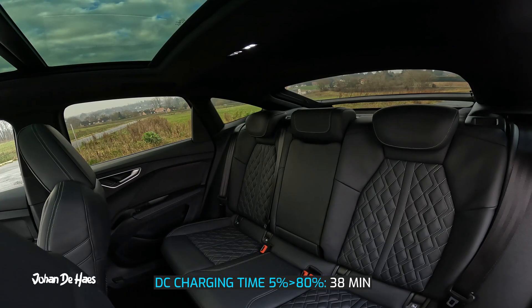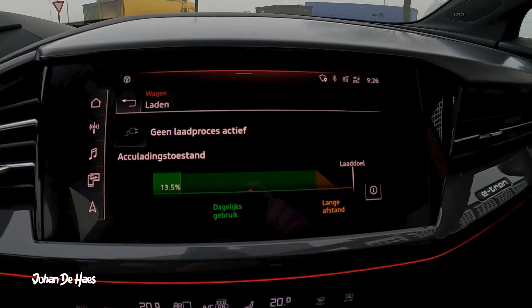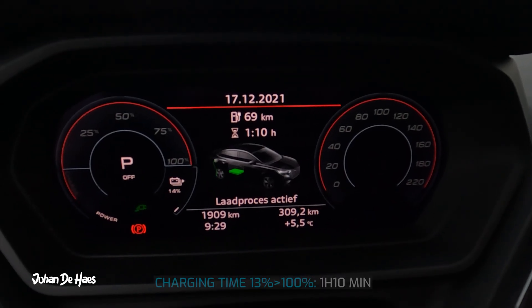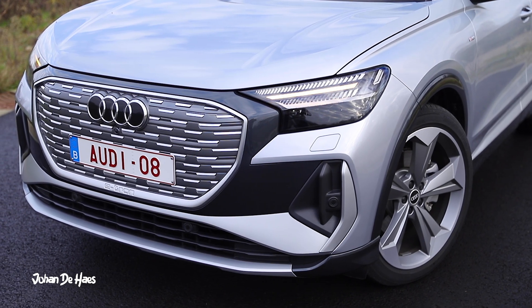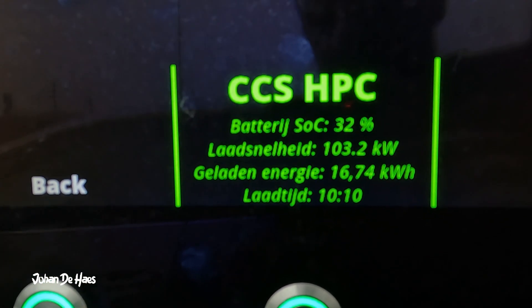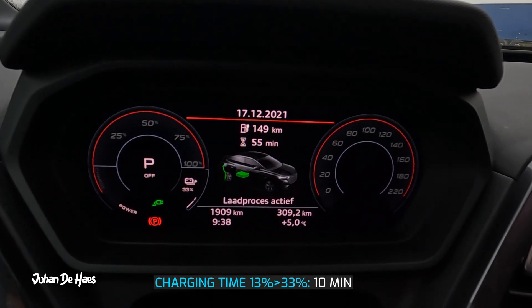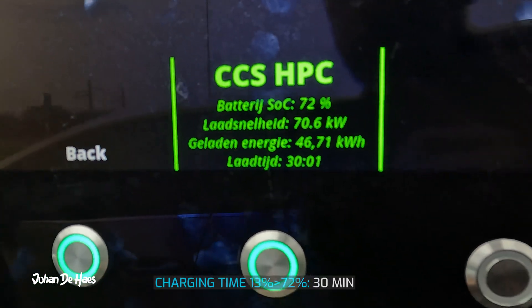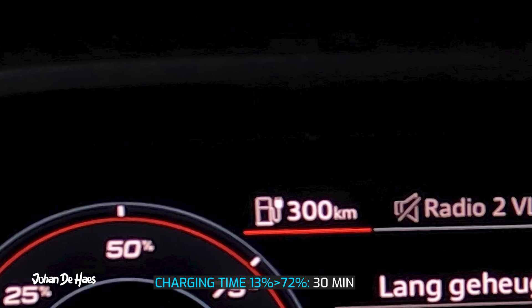It takes 38 minutes to charge the battery from 5% to 80%. At the beginning of this test the battery is at 13% and it's 5 degrees outside. The car indicated that it would take around 1 hour and 10 minutes to fully charge the battery. I will do a 30 minute charging test. After 10 minutes we were cruising at around 103 kilowatt charging speed. The battery increased to 33% and we gained about 88 kilometers on the range indicator. After 30 minutes the battery is at 72% and the range indicator is at 300 kilometers, so we gained 239 kilometers.